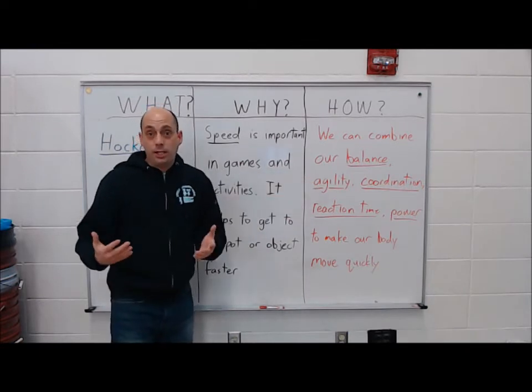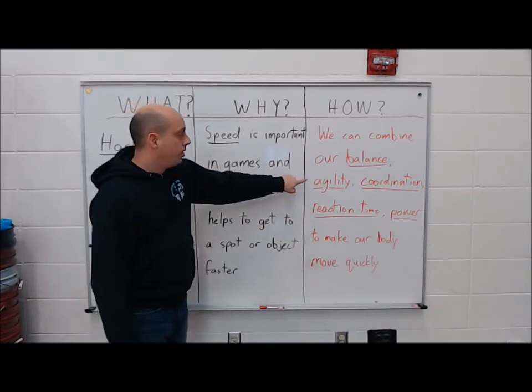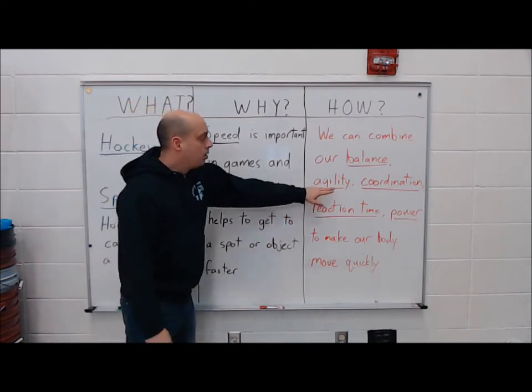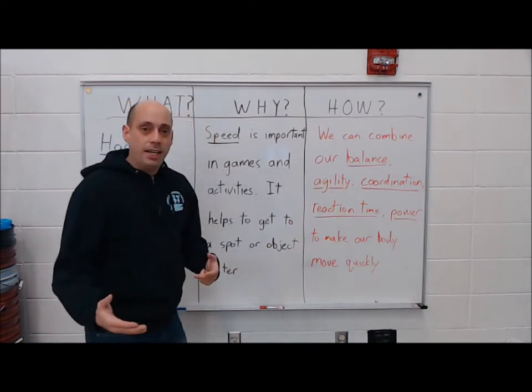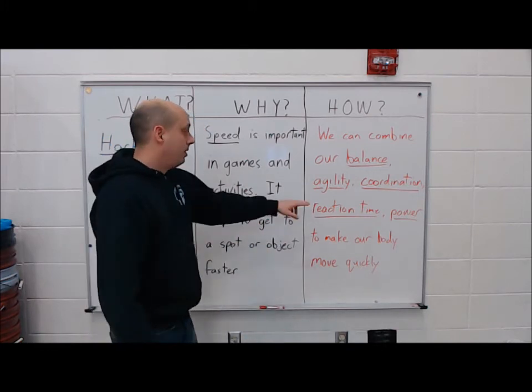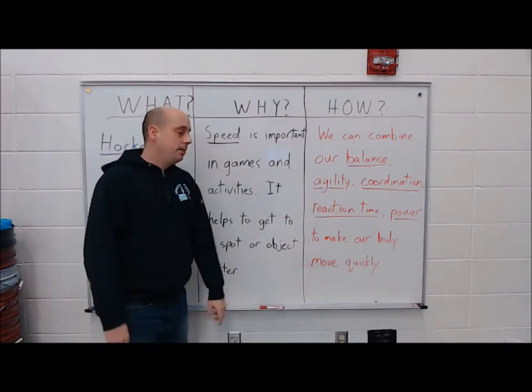Agility — I need to change directions. Agility is how we can change directions quickly with speed. Coordination — if I have to stop or go really fast, I have to coordinate that with my whole body so I don't fall.